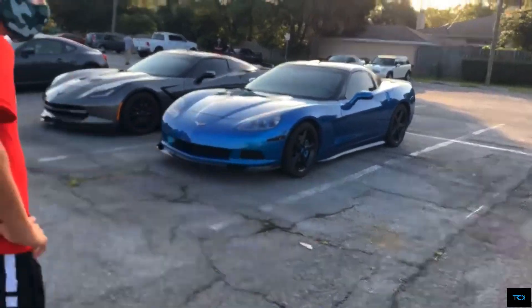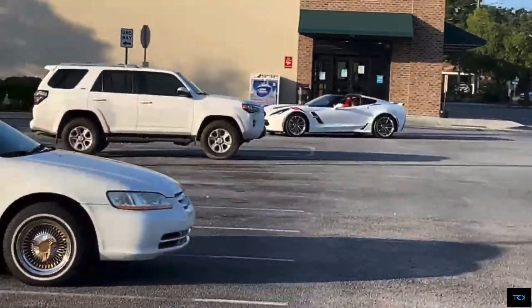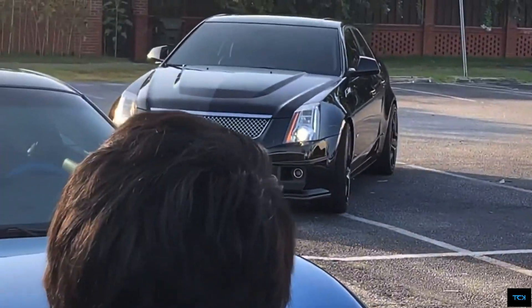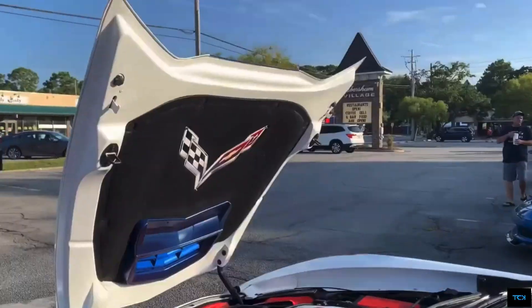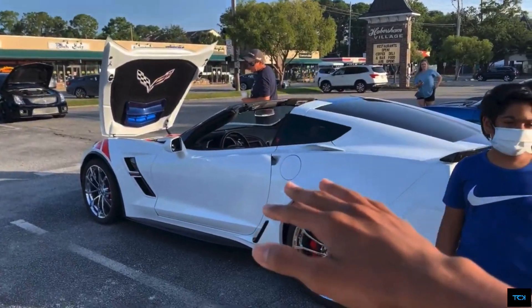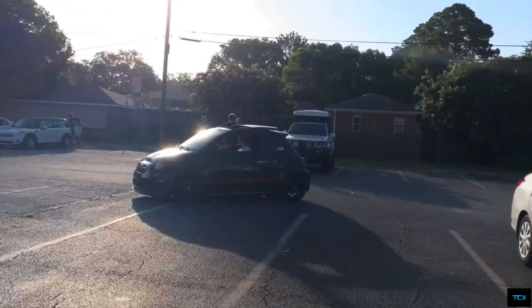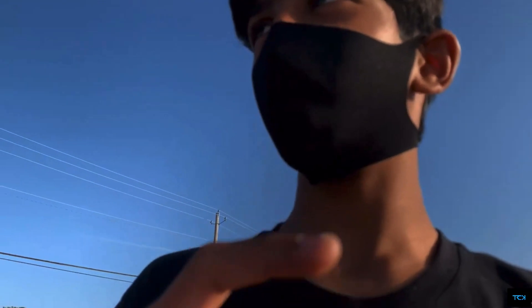C6 Corvette and a C7 Corvette Z06. Corvette C7 Grand Sport coming in. Look what we have right here — a Cadillac CTS-V. We got a clamshell hood right here, and a naturally aspirated V8. This looks so much different from the new C8 Corvette. That's a pretty loud Fiat — I can hear the turbo whistle on it.